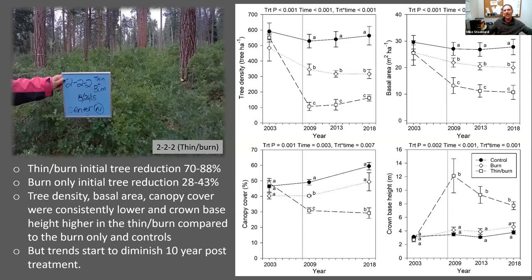These graphs show changes in forest structure characteristics. The gray bars indicate when treatments were completed. The thin-and-burn units initially reduced trees by 70 to 88 percent, whereas the burn units reduced trees by 28 to 43 percent. Looking at these responses over the post-10-year period, tree density, basal area, and canopy cover were consistently lower in the thin-and-burn compared to the burn and controls. Crown base height was higher in the thin-and-burn compared to the burn-only and control treatments, but these trends start to diminish 10 years post-treatment. Tree density in the thin-and-burn increased by 50 percent from 2009 to 2018.